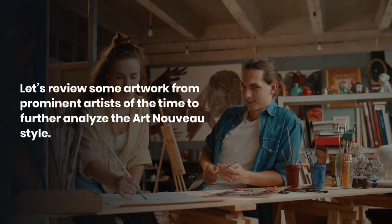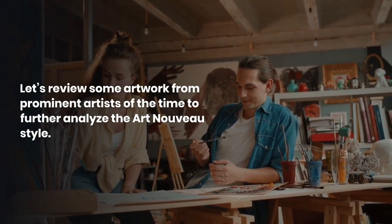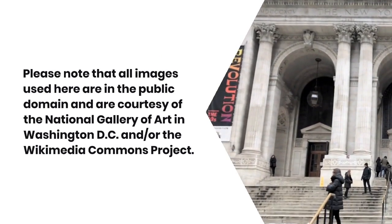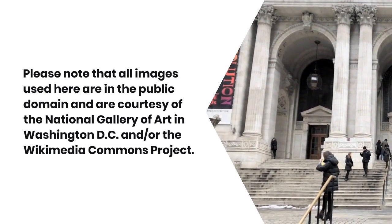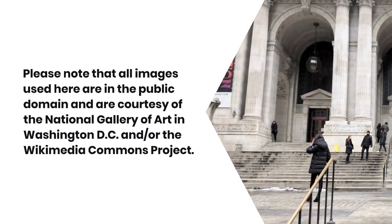Let's review some of the artwork from prominent artists of the time to further analyze the Art Nouveau style. Please note that all images used here are in the public domain and are courtesy of the National Gallery of Art in Washington DC and/or the Wikimedia Commons project.